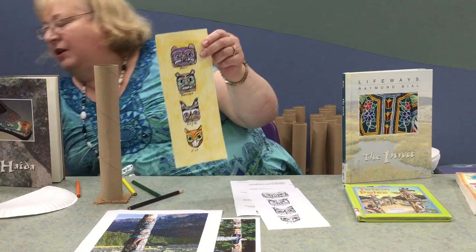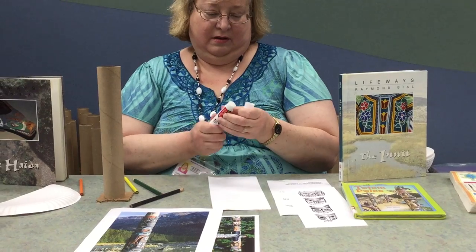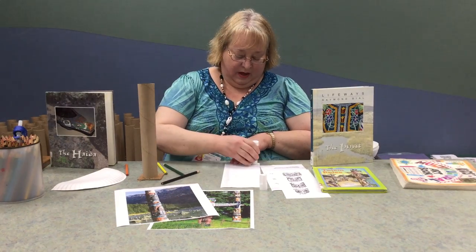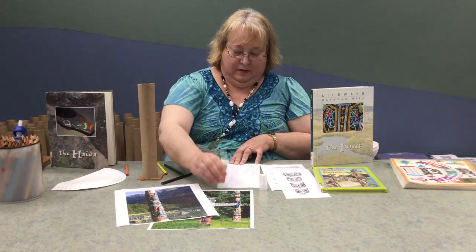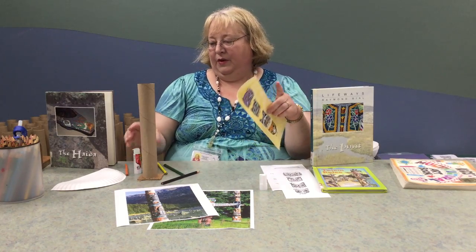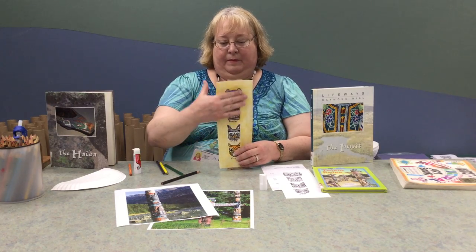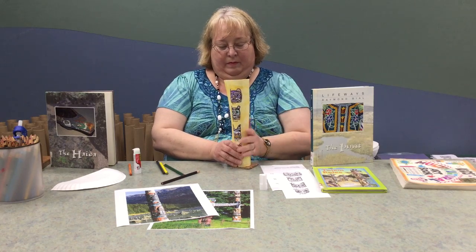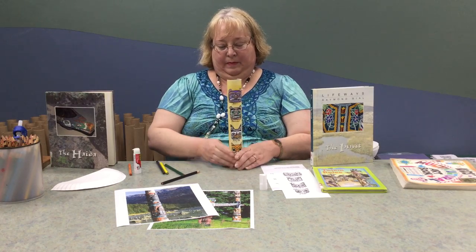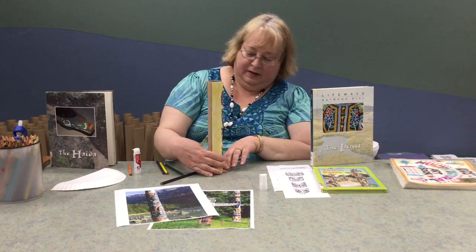Next thing we're going to do — a glue stick works really well. We're going to completely cover the back side with glue, and then we're going to wrap it around our totem. There we go, we're getting there.